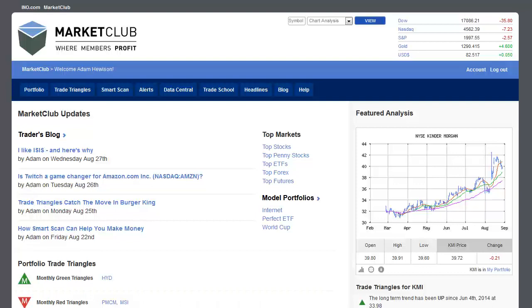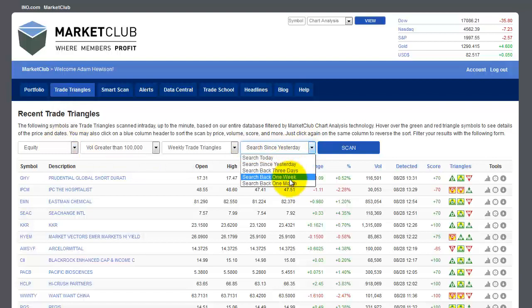We're going to go with our trade triangles, which is the little square here — see how it lights up. Click it once, and this allows you to search anything you want, whether it's today, yesterday, or three days ago. We're going to search for equities, and you can also search for foreign exchange, futures, and so forth, but equities is what we're looking for. We want volume greater than 2 million — that's the average daily volume.